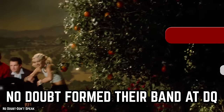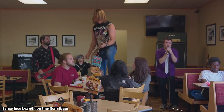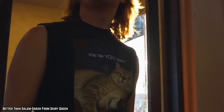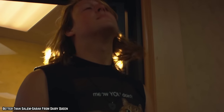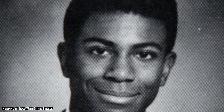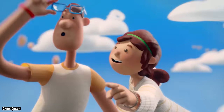No Doubt formed their band at Dairy Queen. You would not immediately associate a pop-punk band from the 1990s with Dairy Queen, but in actuality, No Doubt was born in a Dairy Queen. John Spence, a former member of No Doubt, was key to the band's exciting start. While working at a Dairy Queen, John Spence and Eric Stefani discussed forming a band.